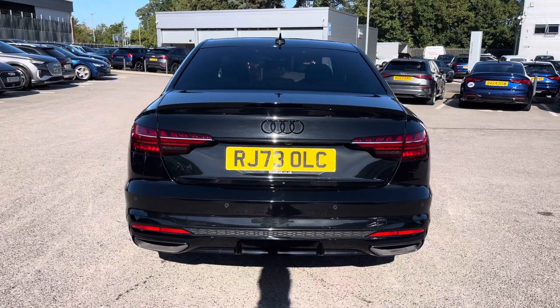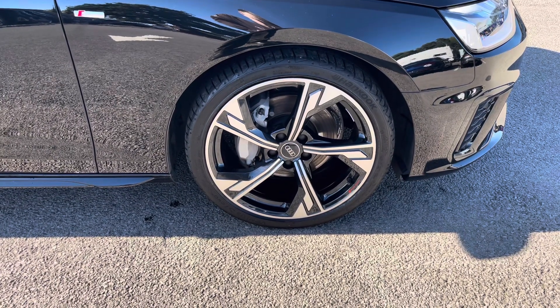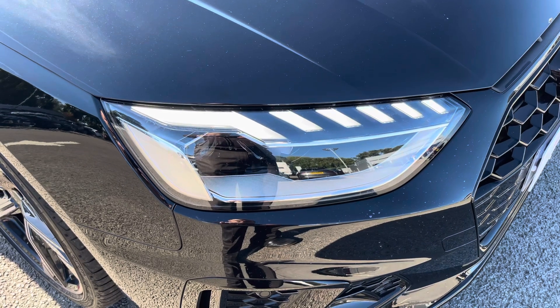Also for this vehicle, the 19-inch 5-arm flag design Audi Sport Alloys come included, which look fantastic out on the road. The LED headlights create great visibility in all road conditions.